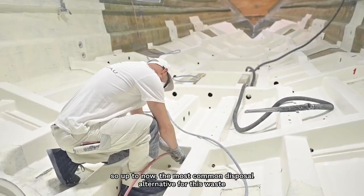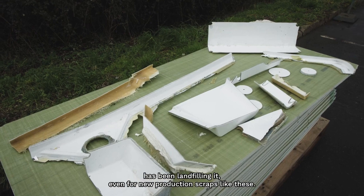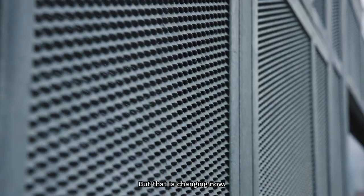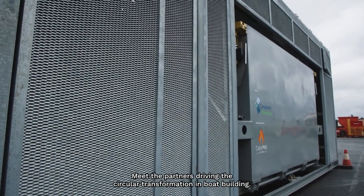Up to now, the most common disposal alternative for this waste has been landfilling it, even for new production scraps like these. But that is changing now. Meet the partners driving this circular transformation in boat building.